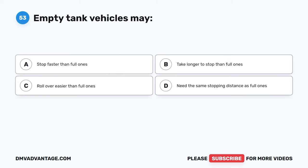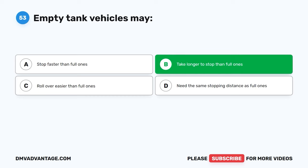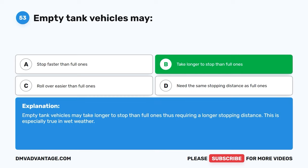Question fifty-three. Empty tank vehicles may: A, stop faster than full ones. B, take longer to stop than full ones. C, roll over easier than full ones. D, need the same stopping distance as full ones. The correct answer is B, take longer to stop than full ones. Empty tank vehicles may take longer to stop than full ones, thus requiring a longer stopping distance. This is especially true in wet weather.